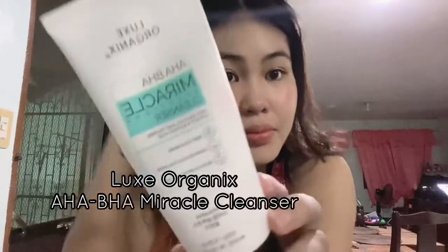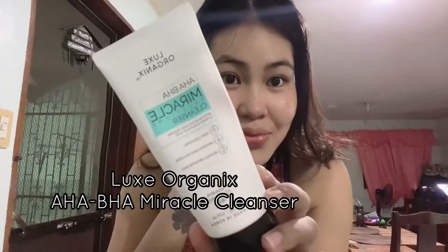Hi guys! So today, I finally decided to film my updated skincare routine. Like last year's vlog, I still use this Lux Organics EHA BHA Miracle Cleanser as my final wash.